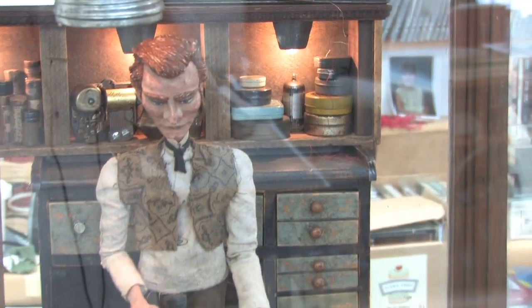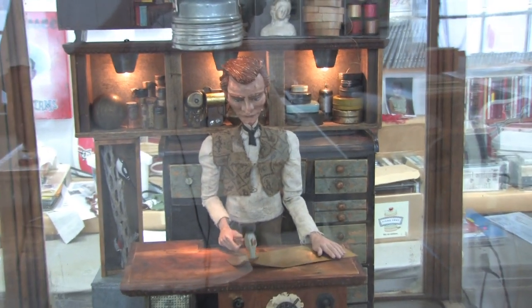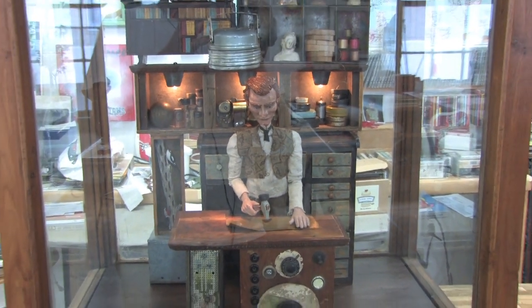My name is Tom Haney, I live in Atlanta, Georgia. I'm an artist that makes mostly mechanical, kinetic, figurative pieces. People don't always know the word automata, but that's the name of what I do. It has a history that goes back to the 16th and 17th century in Europe.